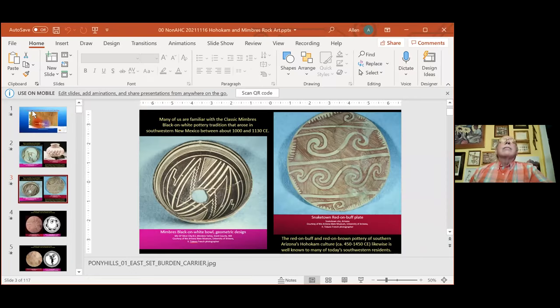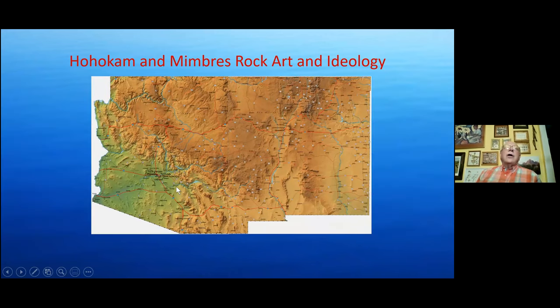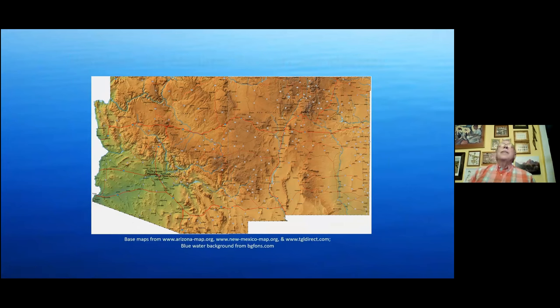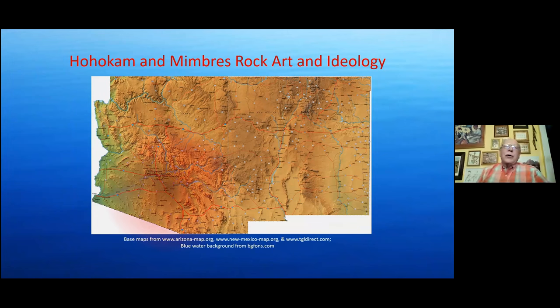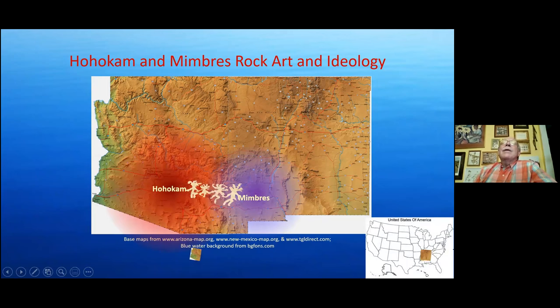As Jim mentioned, my talk tonight is on Hohokam and Mimbres rock art and ideology. A lot of people are interested in Mimbres pottery from southwestern New Mexico, and I'll show a few slides of that, but I'm going to be focusing on rock art tonight. The area we're talking about is shown in the lower right of your slide — Arizona and New Mexico. The Hohokam area is in south central Arizona; the Mimbres area is in southwestern New Mexico.